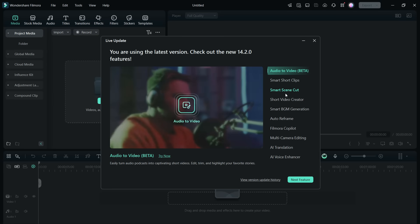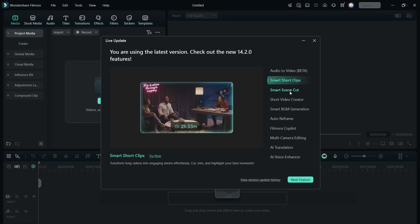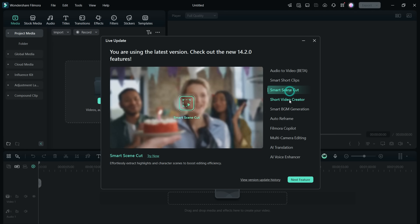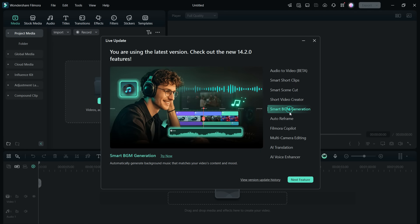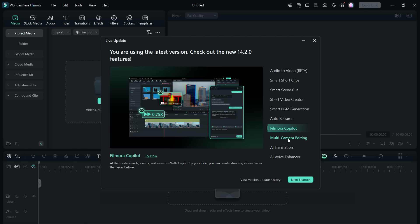Hey guys, welcome to Gadgets Portal. This is the Wondershare Filmora 14, which has got so many new features powered by artificial intelligence, so it's now smarter, better, and it caters to all types of creators with this wide array of features.